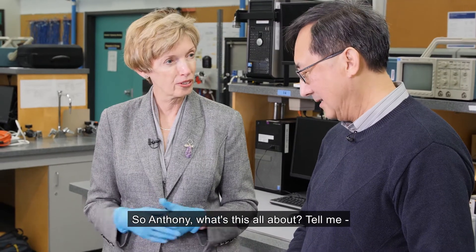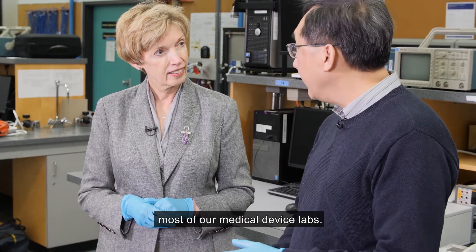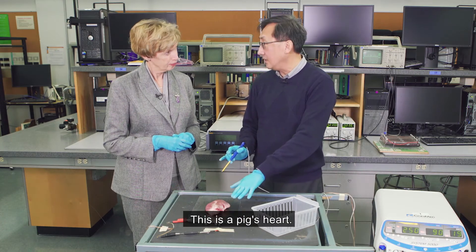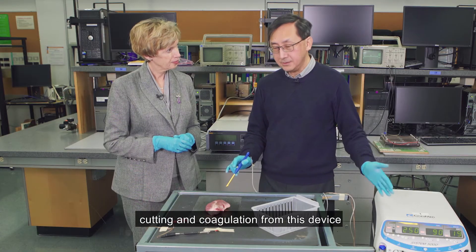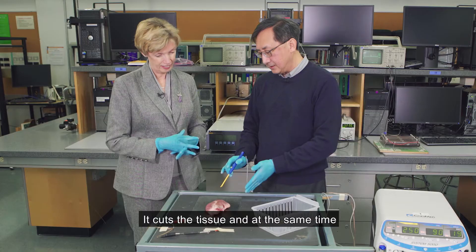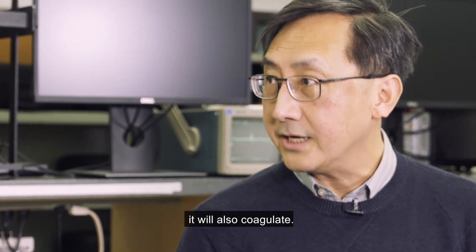This is the first part of most of our medical device labs. The students were given a piece of tissue — this is a pork heart — and they will try to experience some cutting and coagulation using this device, which is an electrosurgical unit. It cuts the tissue, and at the same time it will also coagulate.